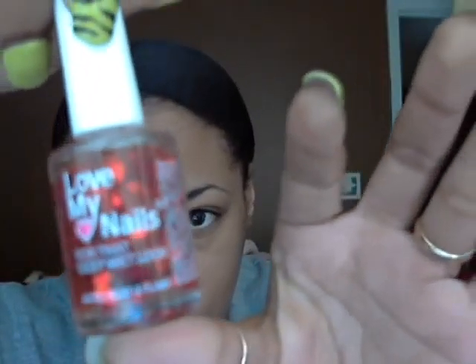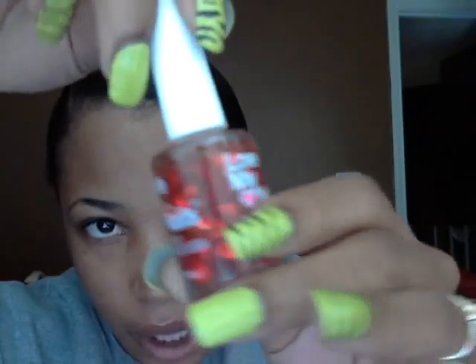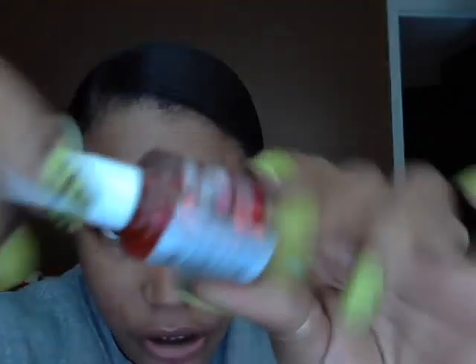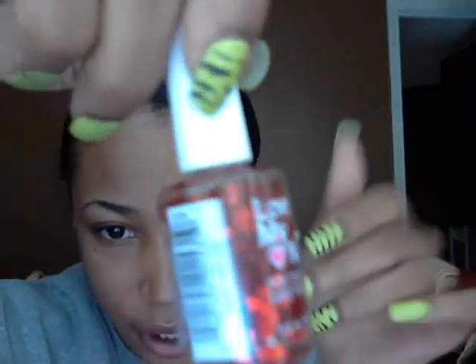From my last haul that I forgot to mention — from Walmart — this is the Love My Nails polish called 'Crazy for You.' It's a clear polish but it has hearts in it, so it's not going to come out all at once; you have to do it little by little to get the hearts. I thought that was pretty cute and it was only a dollar.